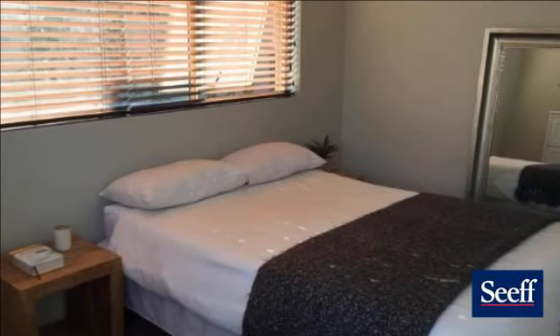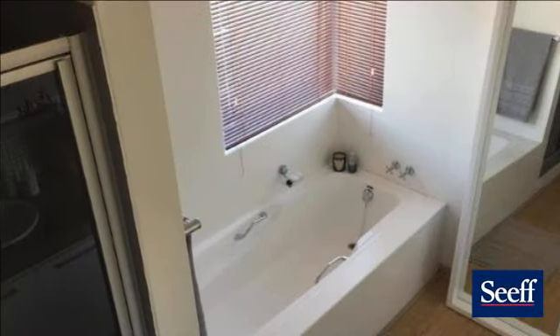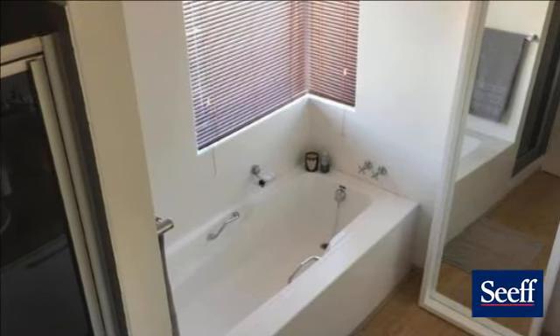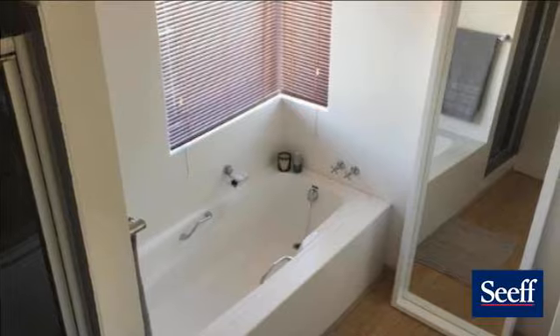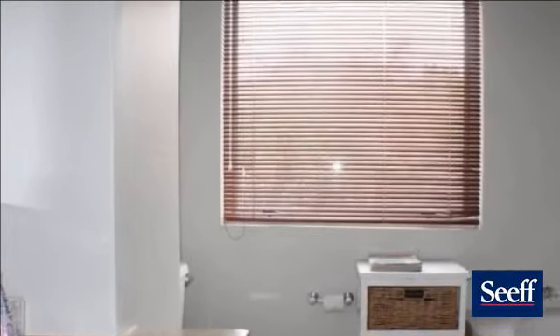The area is fast developing into one of the prime areas in Pretoria, where property has shown continuous growth even through these tough economic times. The area offers that peace and tranquility we want, but all the commodities we need close by — the perfect area to retire or grow a family.